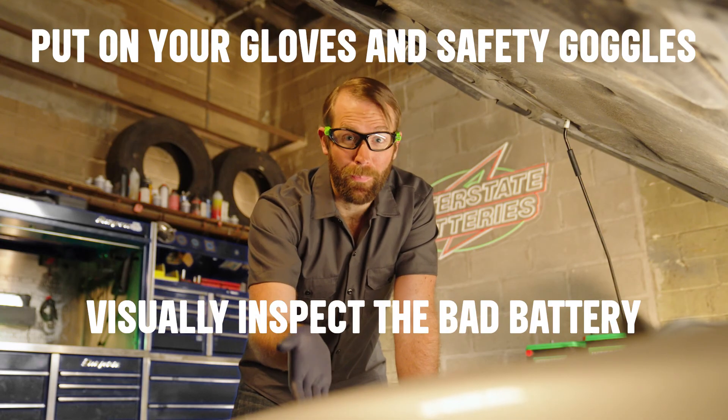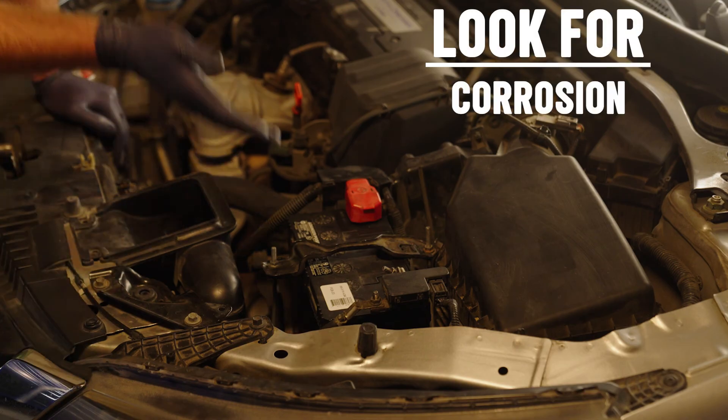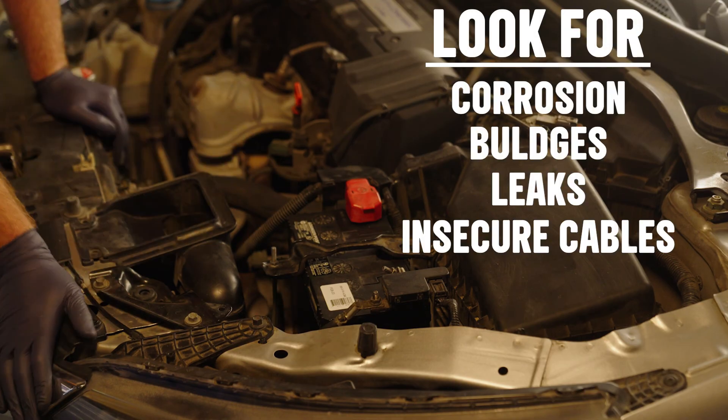Open the hood and visually inspect the battery. Look for corrosion, bulges, leaks, or loose battery cable connections.